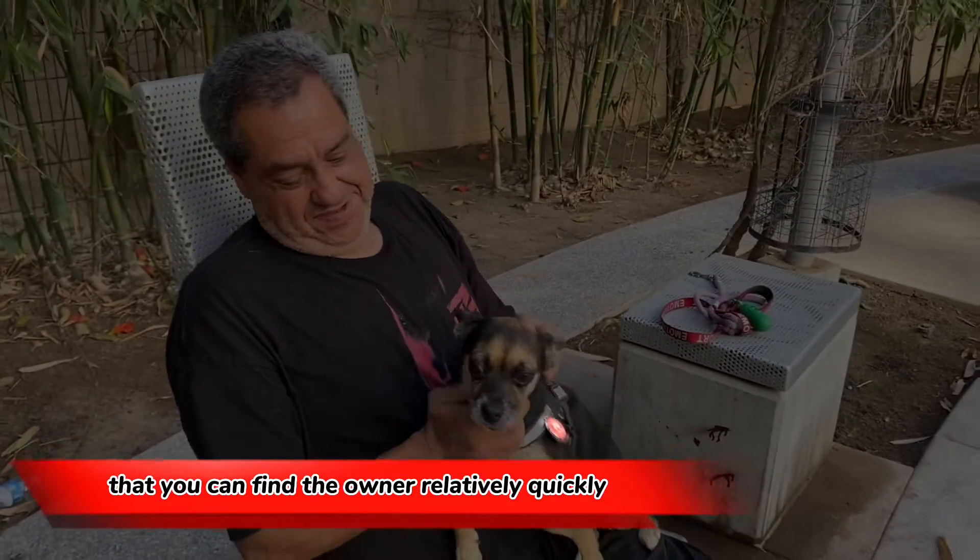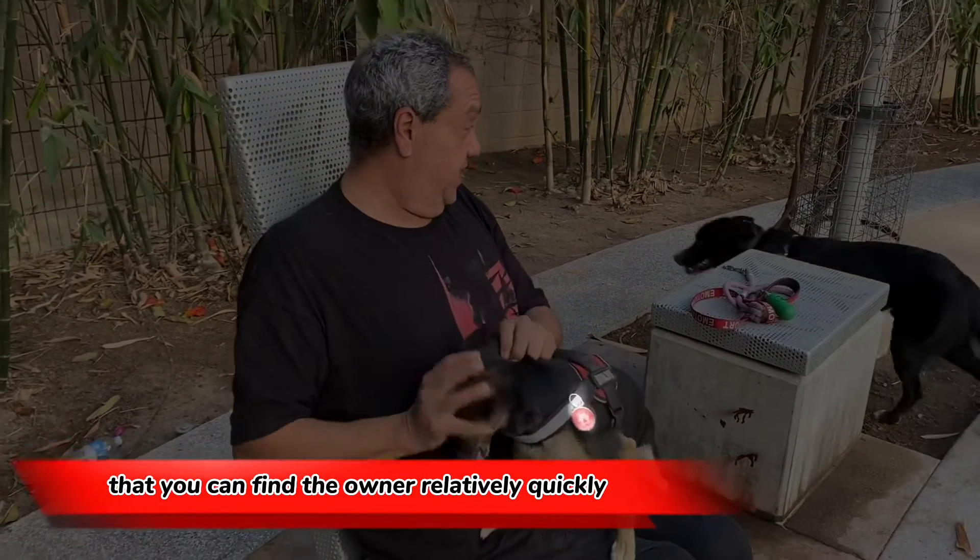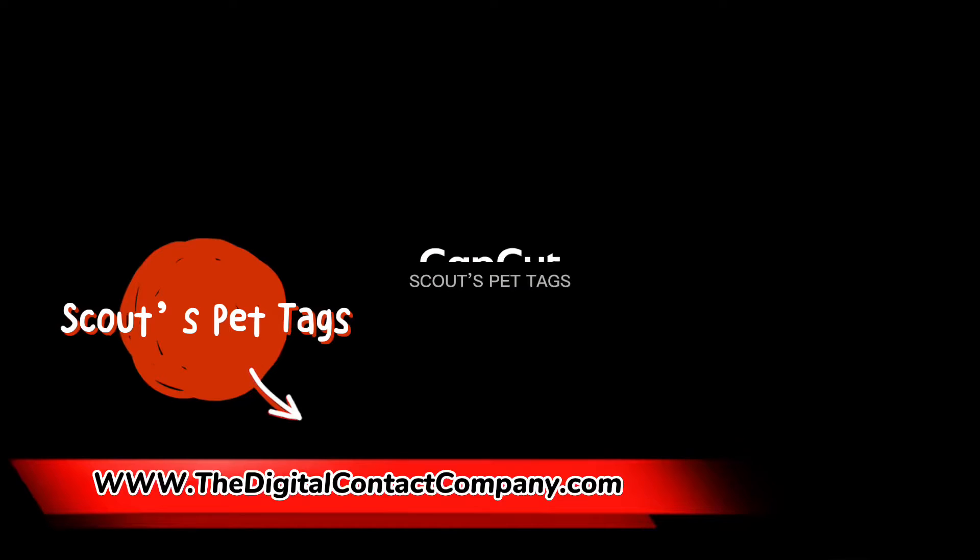These products can be found at www.thedigitalcontactcompany.com.